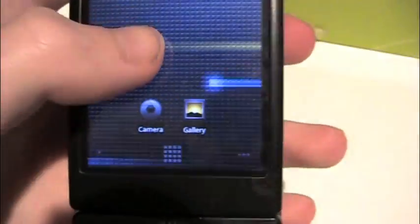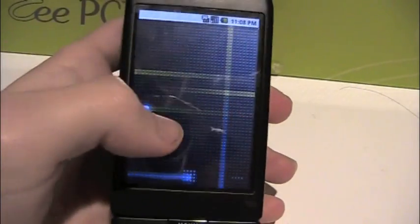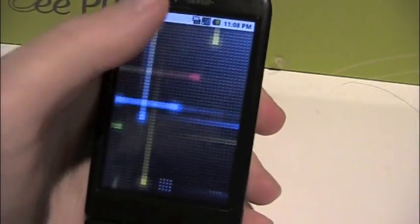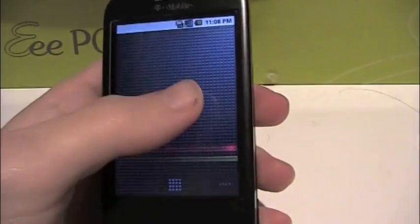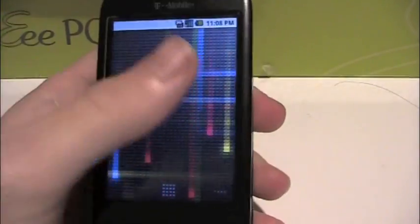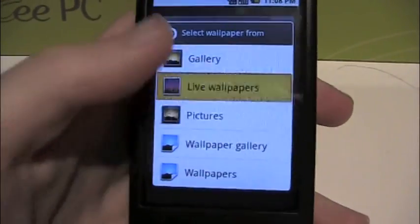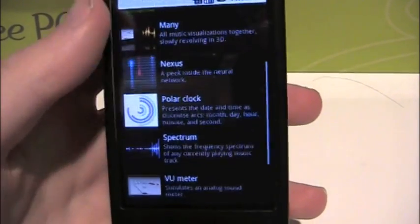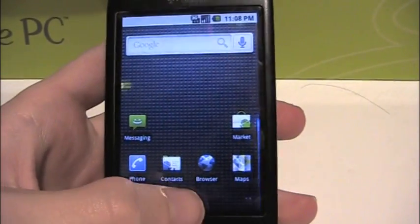Even the little dots at the bottom work. Something new is that live wallpapers are now responsive, so you can touch it and it'll register the touch and react to it. It includes all the normal live wallpapers as it did before. Let me just go into settings here.